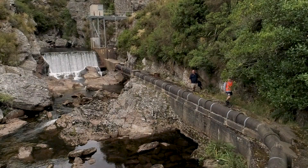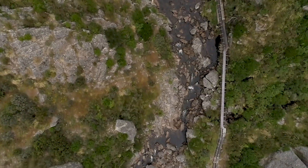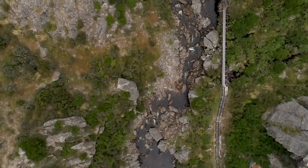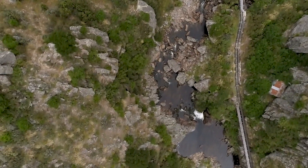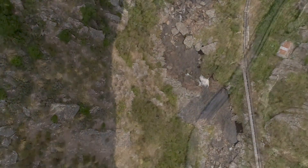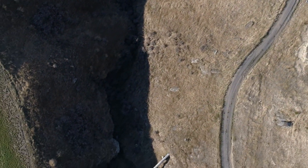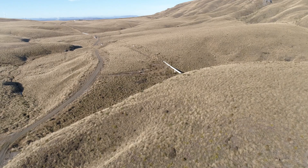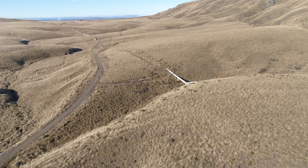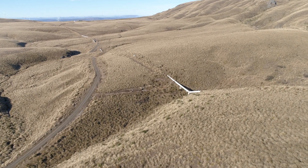Two separate pipelines, one from each source, wind through the river gorges, keeping height and water pressure as the rivers tumble away below. The terrain is difficult and rugged, and several natural obstacles are crossed by tunnels and bridges, all the time maintaining pressure and the natural fall towards Dunedin.